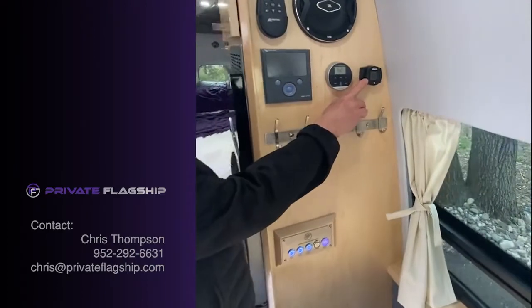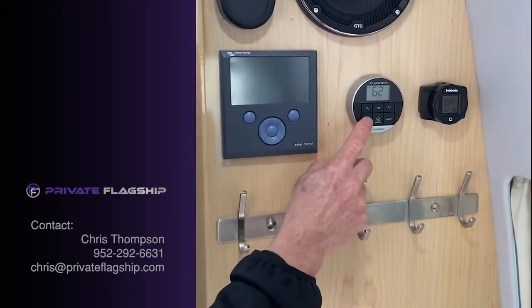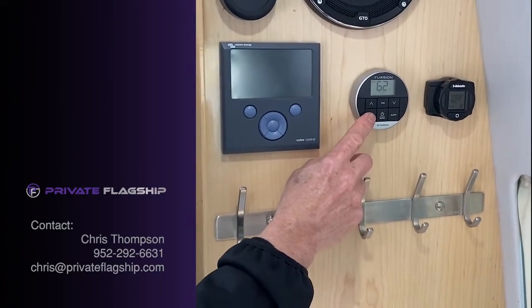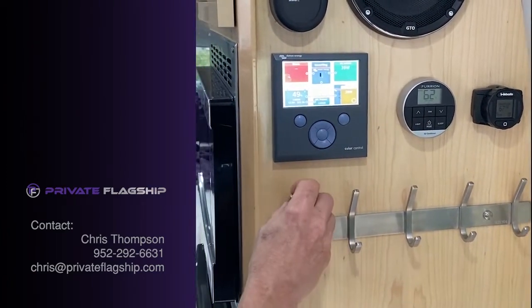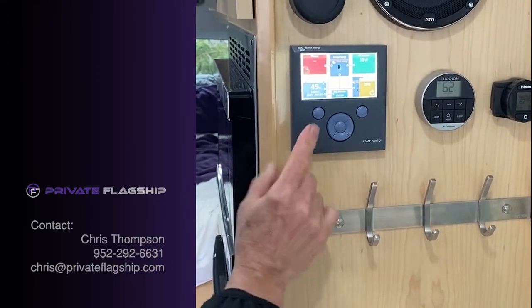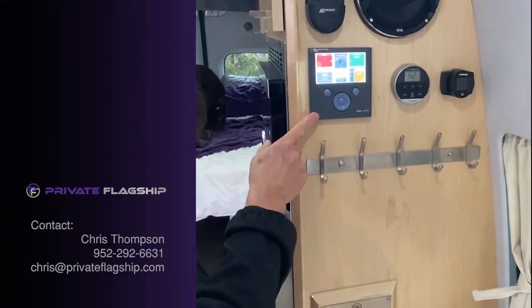This is the heat thermostat and air conditioner, and it also has lights with six different colors, which is kind of neat. This is the battery monitor — it's a color display. It also has Bluetooth, so you can view the battery status as well as the solar controller on your phone.